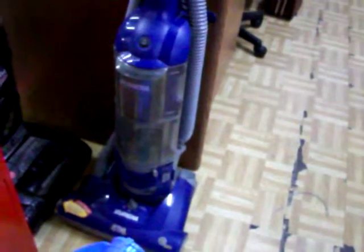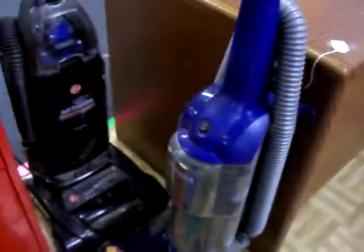Have a couple of really good vacuum cleaners here — a Hoover Wind Tunnel and a Eureka Ultima Upright Bagless. Those are $20 a piece.